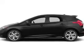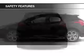Premium rims, a tilt and telescopic steering wheel, a spoiler, an alarm system, and cruise control.